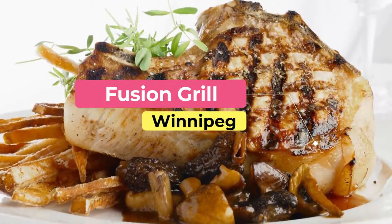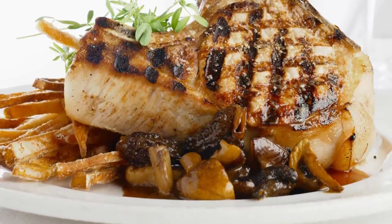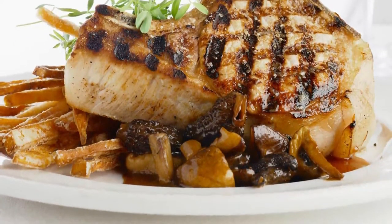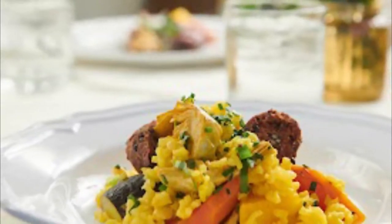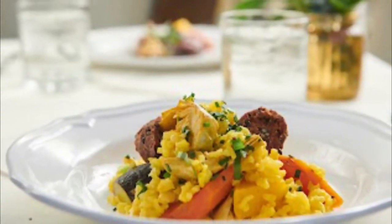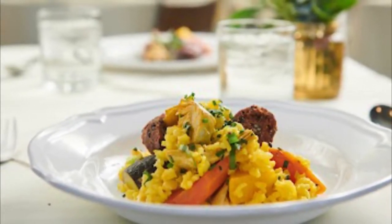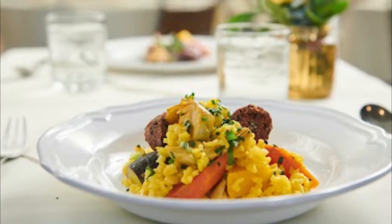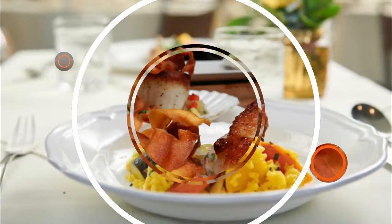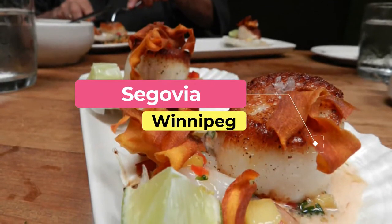Number eight: Fusion Grill. No restaurant in Winnipeg quite embodies local cuisine like the award-winning Fusion Grill. The lively restaurant uses only fresh, local, organic produce and game, and everything is made on site from scratch. The simple dining area features white linens and local art, while music from Winnipeg and other Canadian artists creates the soundtrack for the meal.